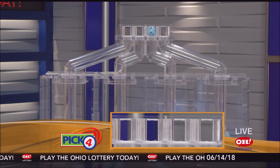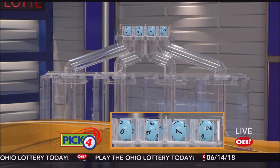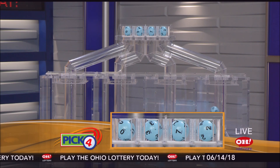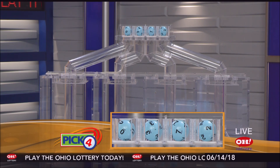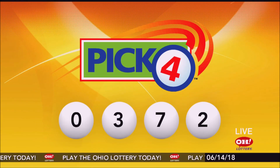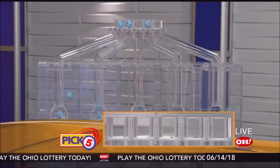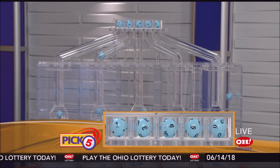And now the winning Pick 4 numbers: first up is a zero, next a three, next a seven, and finally a two. So today's midday Pick 4 numbers are zero, three, seven, two.